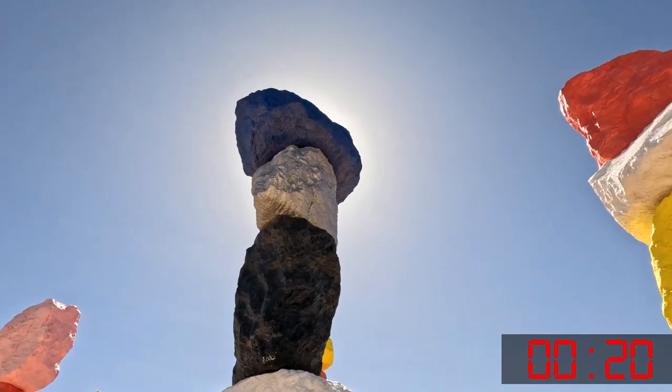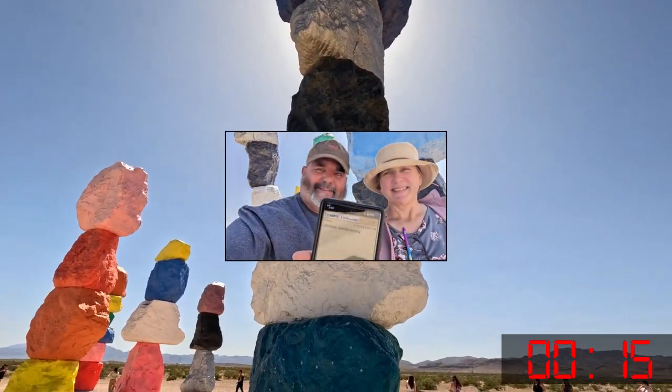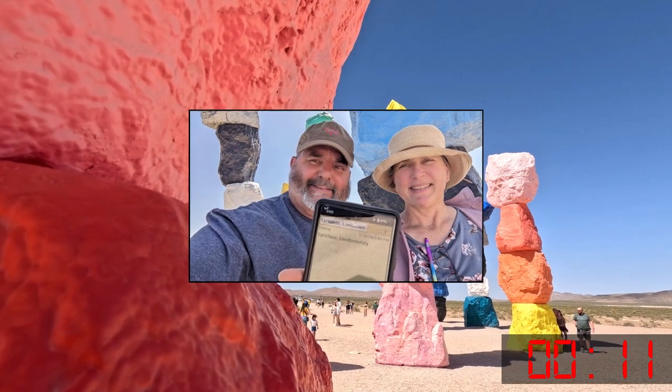The Virtual Geocache Seven Multicolored Boulder Totems requires a photo of yourself or proxy object with your geocaching name with the sculpture in the background.